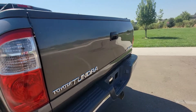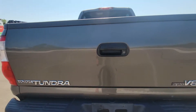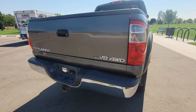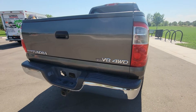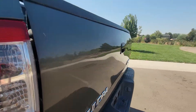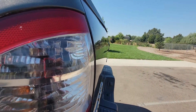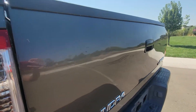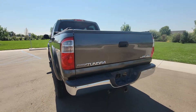It wouldn't be an older Tundra if it didn't have some sort of dent on the back. Overall the tailgate looks great, but there is a small dent — a dent or two — tiny, tiny. I don't know if you can see them on there; it looks a little bit more dramatic in the video, but you can barely even tell.